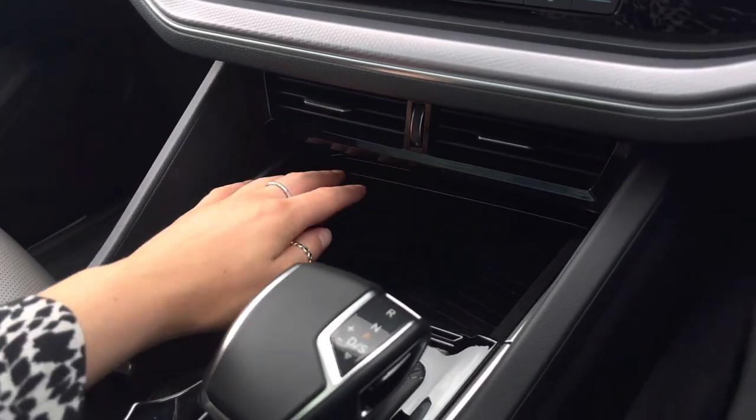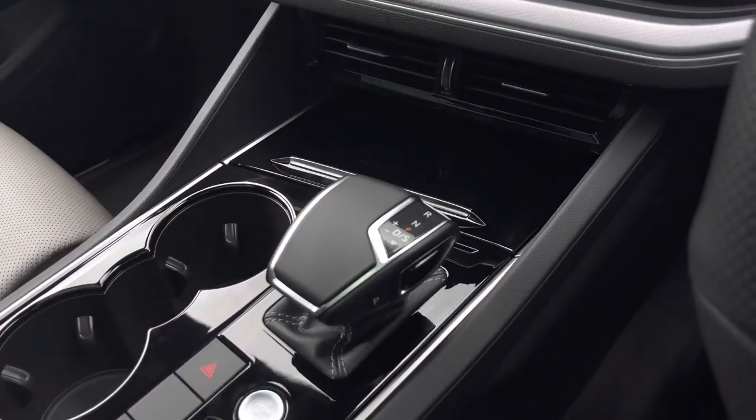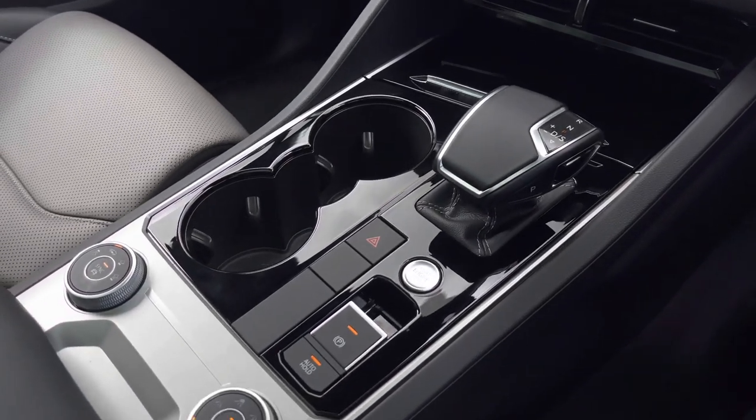Moving down, there is a storage compartment which houses a wireless phone charging function. This car is automatic, featuring keyless start, an electronic parking brake with auto hold, and handy cup holders.